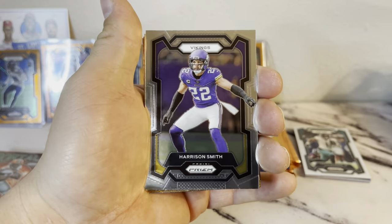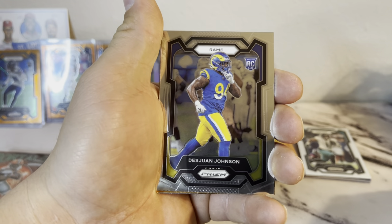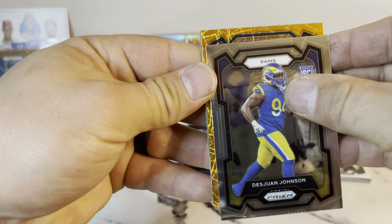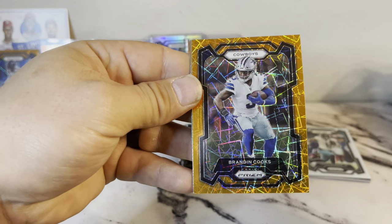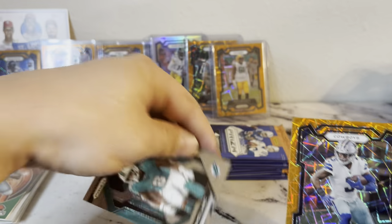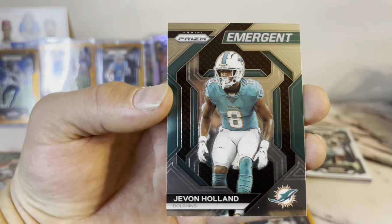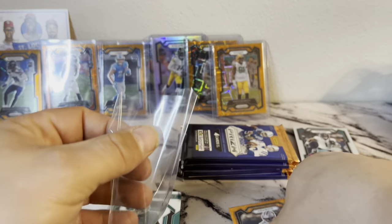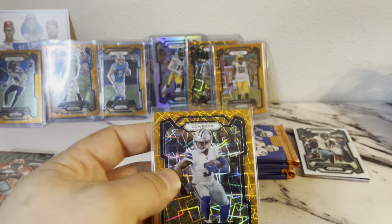Harrison Smith, Juan Johnson on the rookie, and we got a Cowboys — Brandon Cooks and a Javon Holland. Hey, there we go — ex-Oregon Duck player right there. Ducks in the house from the 541, represent!